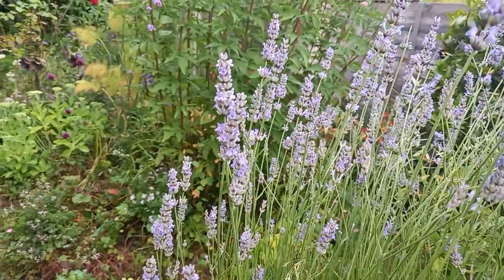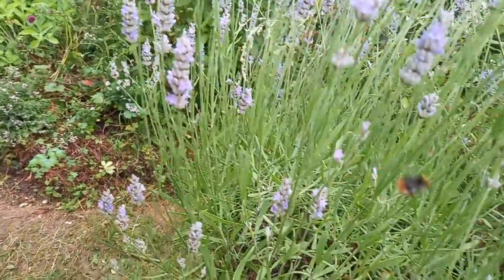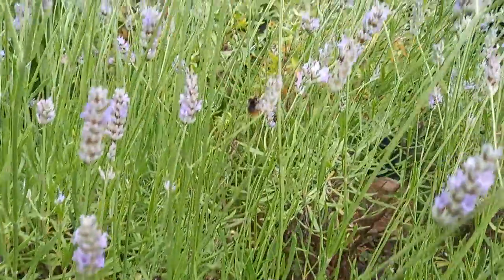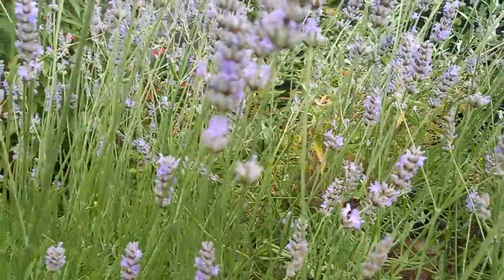Carder bee there — lovely beautiful carder bee — and a male red tail there. The male red tail has a yellow band behind its head and the red tail, where the females are just jet black with a red tail.